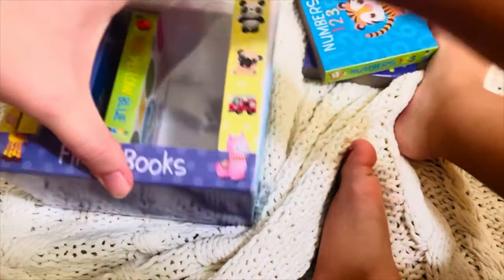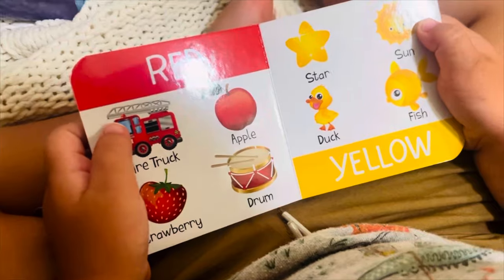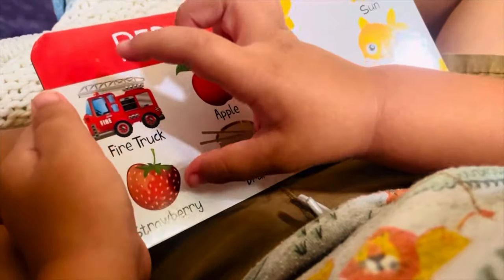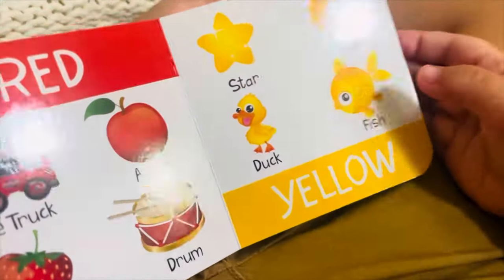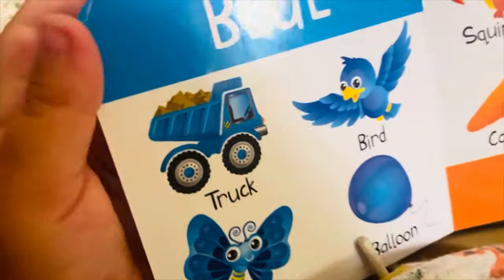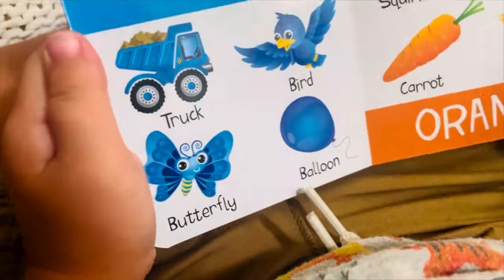Okay, now which one are we going to read? Red, Yellow, and Blue. What are the red things? A red fire truck, a red apple, a red lobster, a red shrimp, a red duck. And what color is this? Yellow. What yellow items do we have? A duck, a fish, a sun, a sword. What blue items do we have? The duck truck is blue, the bird is blue, the butterfly is blue, and the blue ball is blue. Very good.